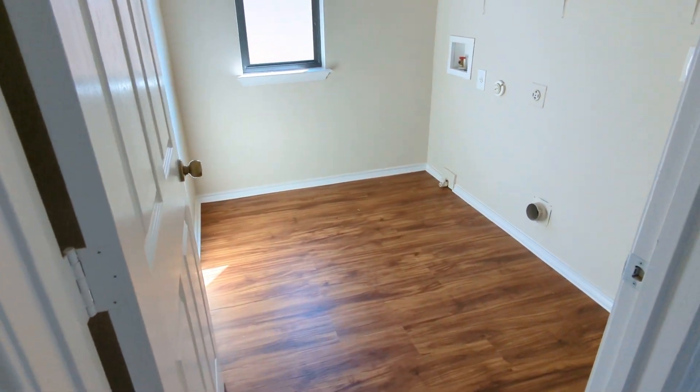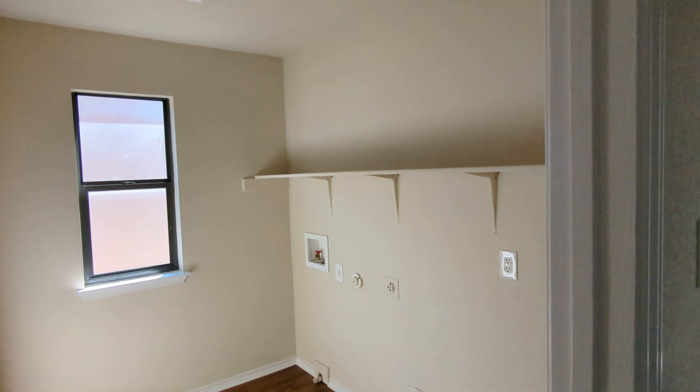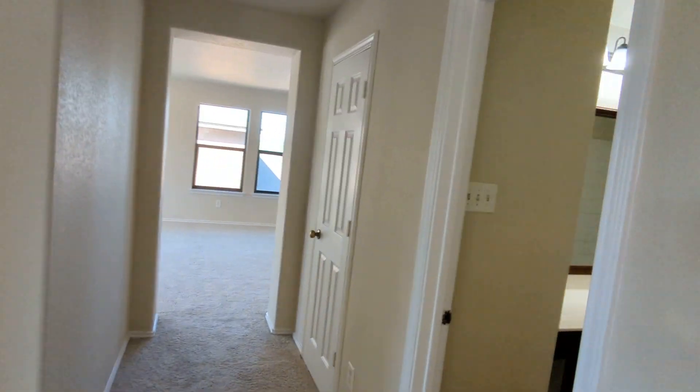They've got the vinyl plank in the laundry room, which is upstairs. Not my favorite thing, but you're going to have people living up here in bedrooms and taking baths in here, so it makes sense to have those facilities there from that standpoint.